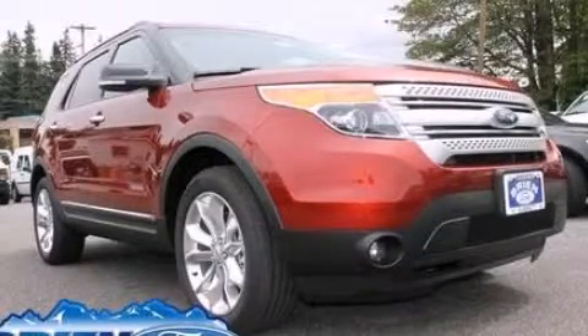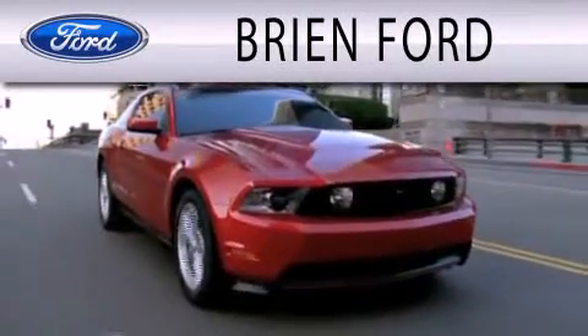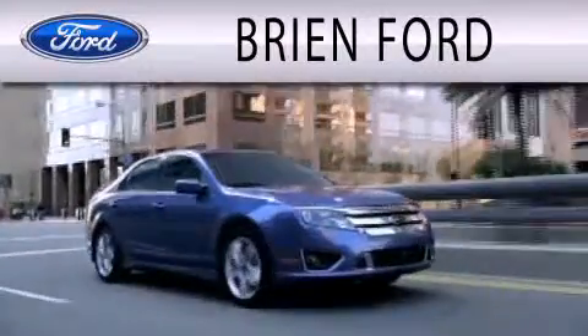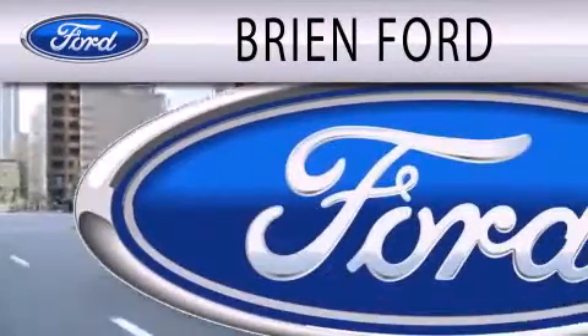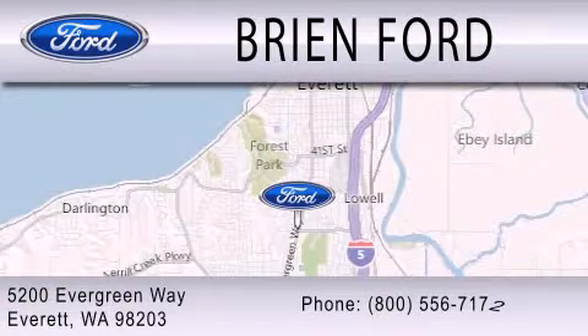Stop by today and test drive this vehicle for yourself. Brian Ford is dedicated to doing everything possible to ensure that the experience you have selecting your next vehicle is as pleasant as possible. We are located at 5200 Evergreen Way in Everett.